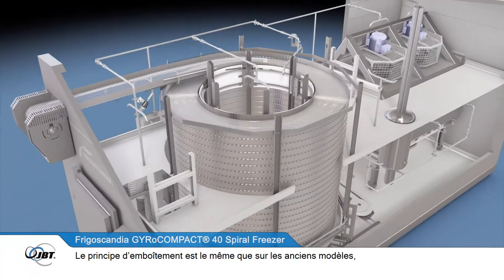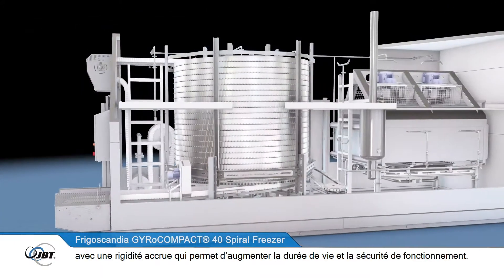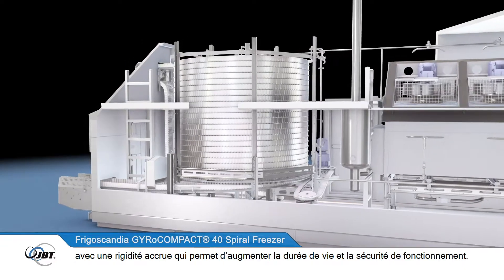The gyrocompact 40 spiral freezer features the new and improved FrigoBelt Nova. This has the same interlocking features as previous models but has increased lateral strength for even better durability and safe operation.